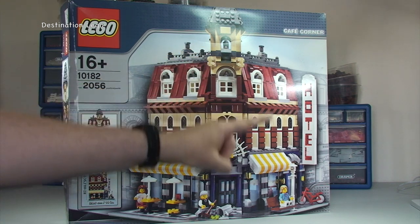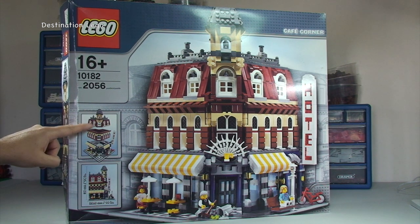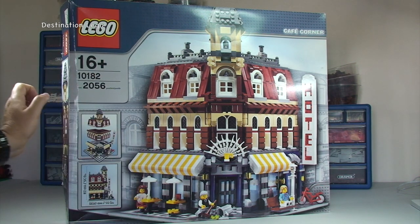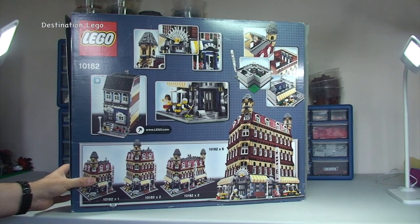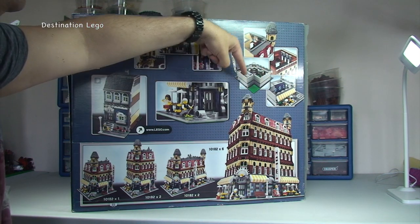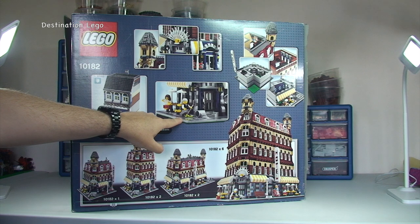We get to see the main Cafe Corner itself here. Over on this side there are a couple of pictures that show the dimensions of the set. And then here obviously there is a modular style, so the first and second floors do separate from the ground floor. Round to the rear of the box, again we have some pictures here showing some of the details on the Cafe Corner itself, and over on this side showing inside some of those floors.